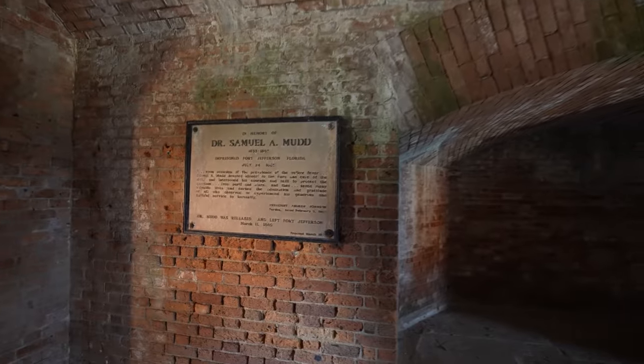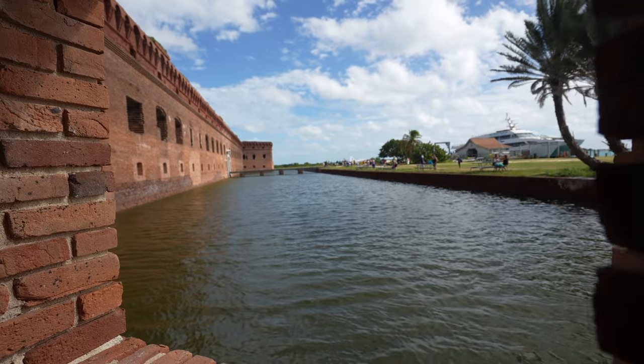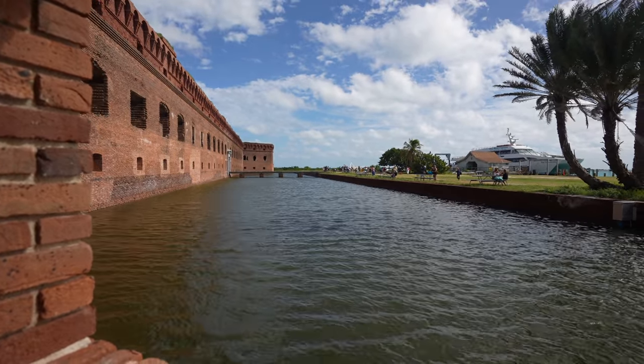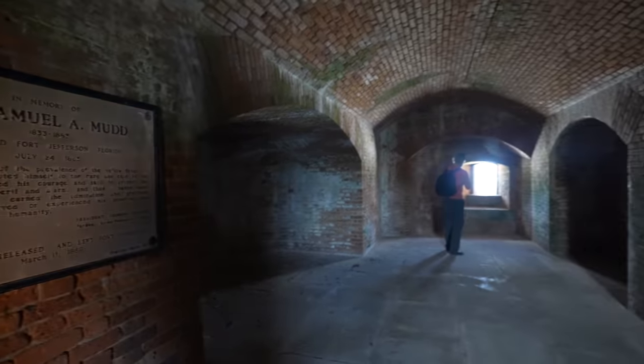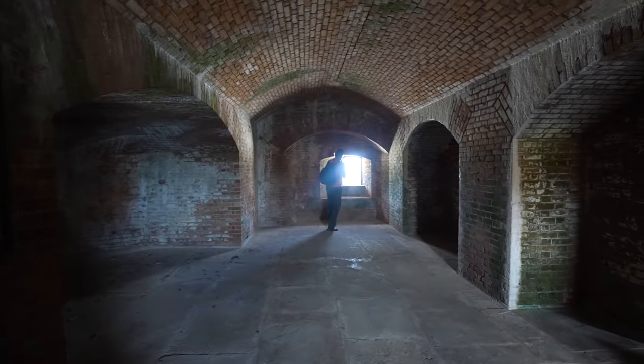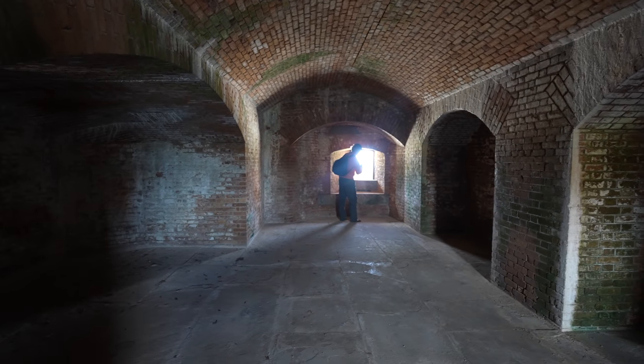There's a lot of information known about the island because Dr. Mudd wrote many letters back home while he was here. He was eventually pardoned because of his help with the yellow fever epidemic that happened in the fort. Pops noted that it's just a gigantic cell, but it was never designed to be a prison, which is why it's so big.